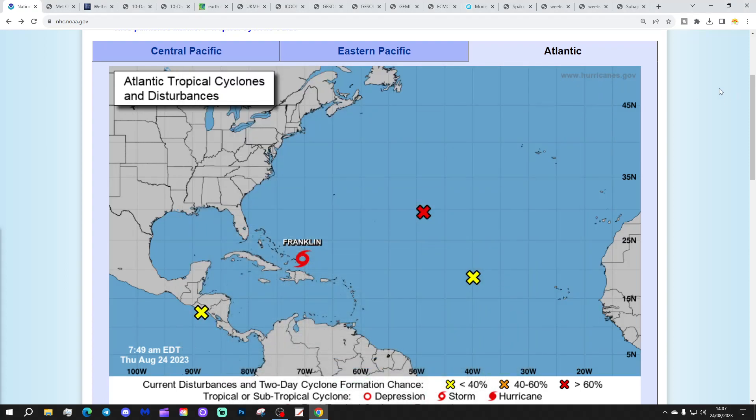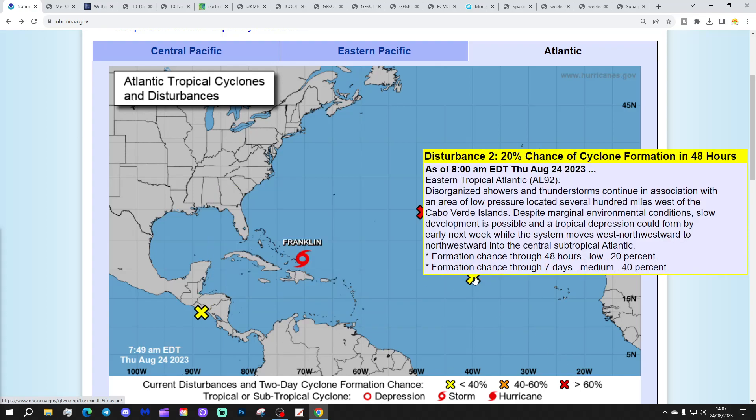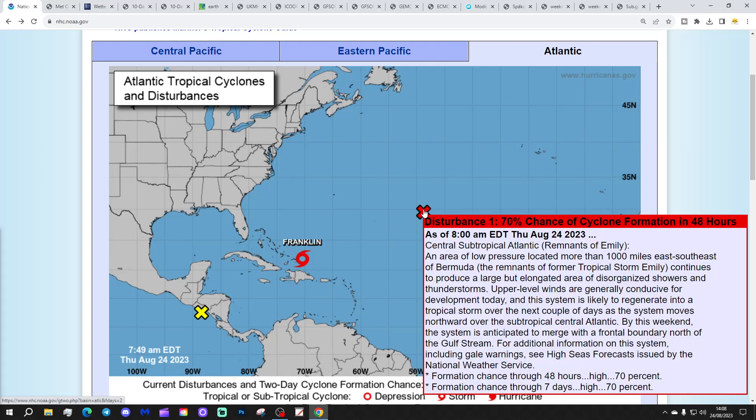Starting off at the top of the Atlantic, we've got various interest areas with two yellow Xs. Disturbance three has a 10% chance of cyclone formation in the next two days and 15% in the next seven days. Disturbance two has a 20% chance in the next two days and 40% in the next seven days. And then we've got disturbance one, a red X, with a 70% chance of cyclone formation in the next two and seven days — central subtropical Atlantic, remnants of Emily — an area of low pressure located more than 1,000 miles east-southeast of Bermuda.